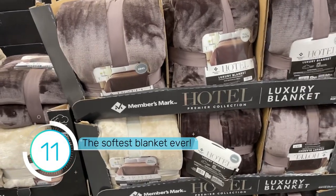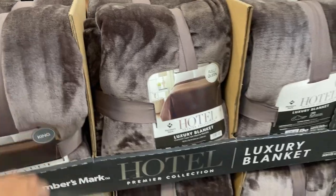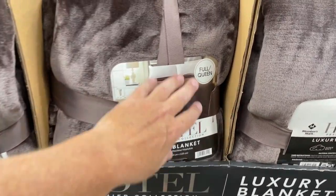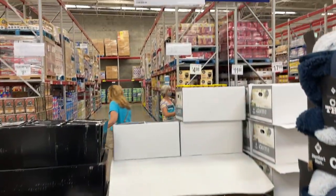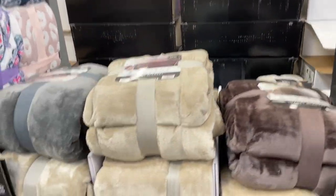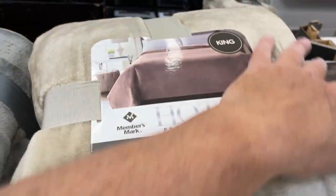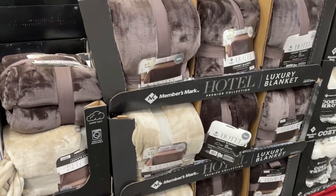If you're looking for a blanket, boy, are these soft! Hotel Premier Collection Luxury Blanket — this is a full/queen, and this is a king. You have some different colors here. The king size is $24.98, the queen size is $19.98. I can't tell you how soft these are — pretty good option whether you have an RV or a tent.